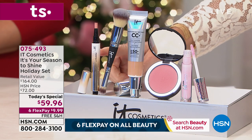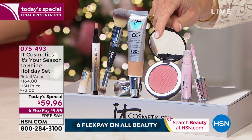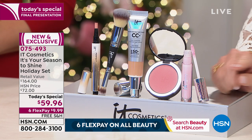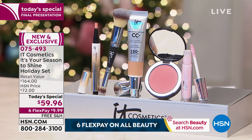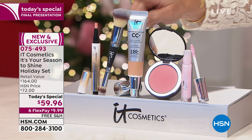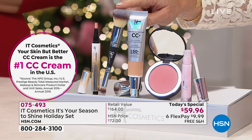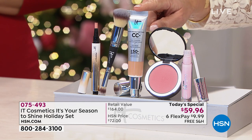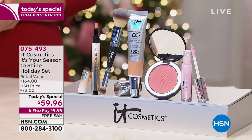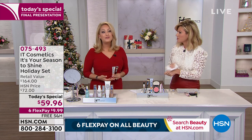Everybody's raving about the Perfect Lighting Wand at $29. Brand new world launch: Bye Bye Pores blush in Naturally Pretty at $24, and the Vitality Lip Flush Soft Satin in Je Ne Sais Quoi, another $24 value. Plus their number one bestselling, award-winning CC cream — full size at $39 — and the dual-ended brush at $48. For about $10 more than the brush alone, you get all of that today.